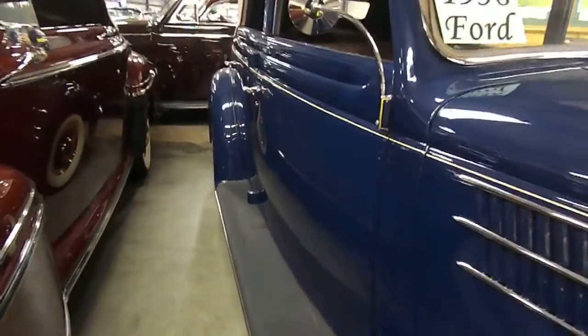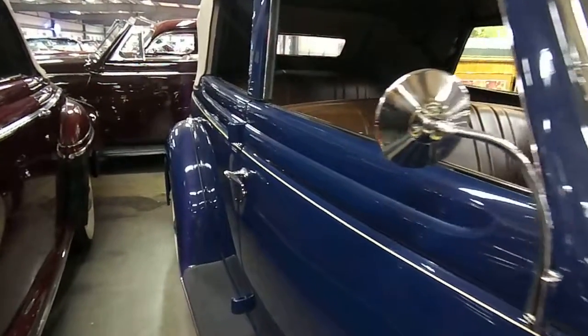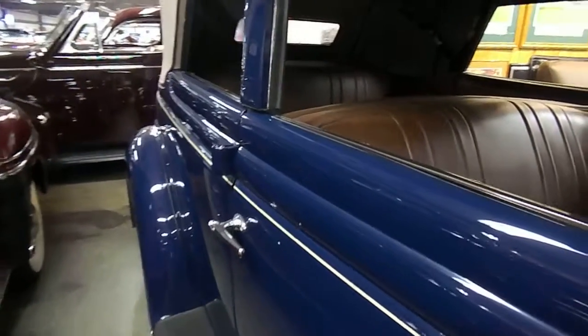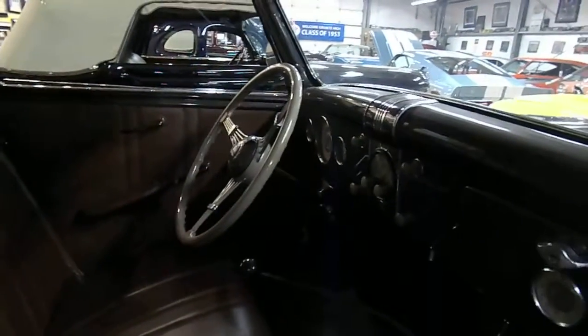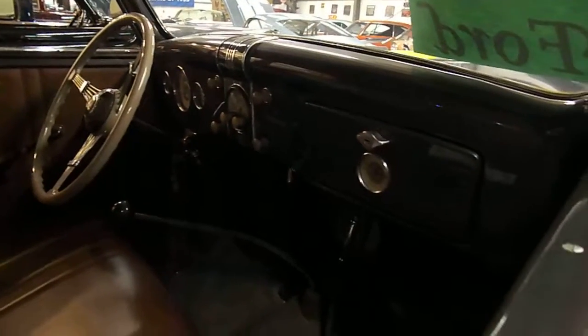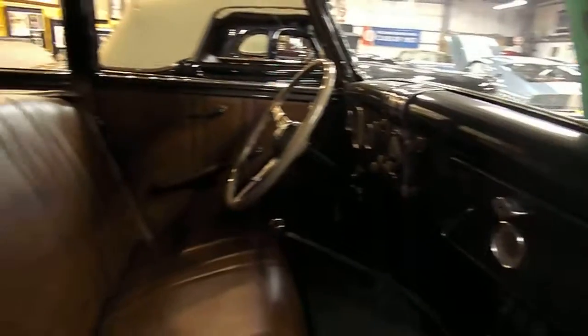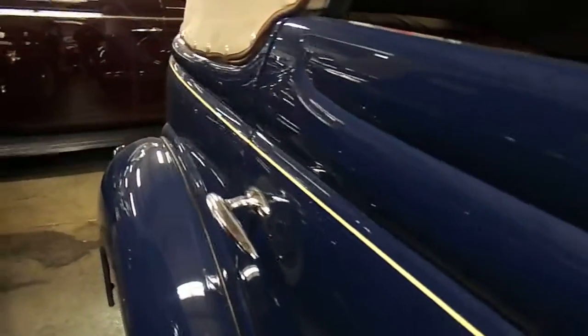What makes this one so rare is obviously it's a convertible with four doors. I call them Phaetons — their model 68s. Just simply gorgeous.